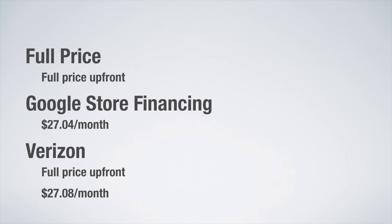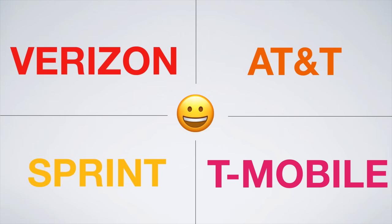The plus side about the Google Pixel is that regardless of where you buy it, you are getting a factory unlocked smartphone. This means the Google Pixel will work on all four of the major networks: Verizon, AT&T, Sprint, and T-Mobile.